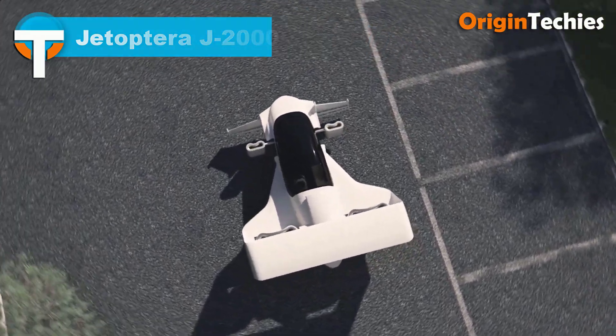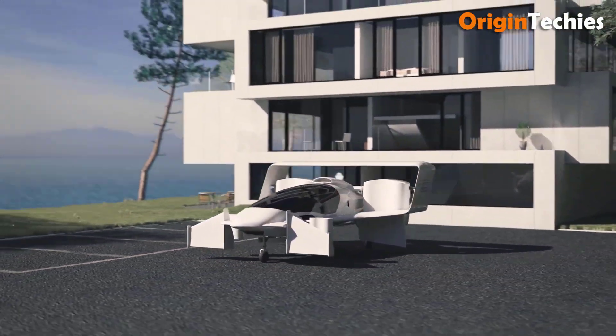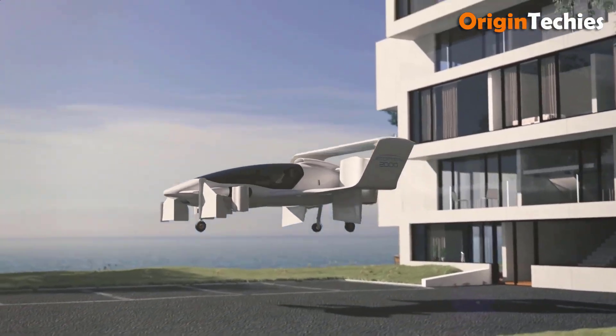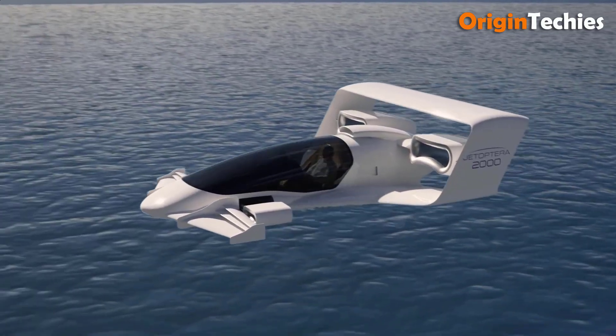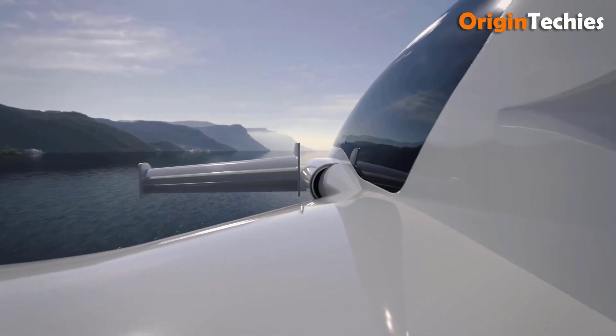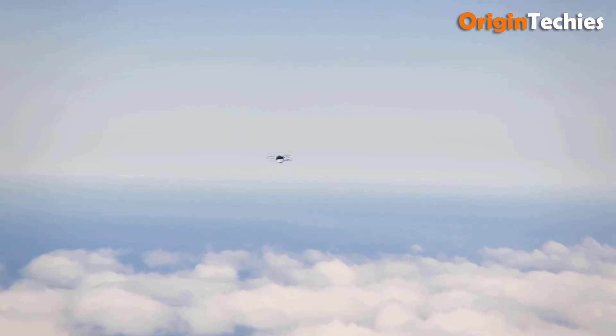The Jatoptera J2000 is an ambitious hybrid electric V12 passenger concept aircraft set to become fully electric. Designed for one pilot and one passenger, it features a maximum cruise speed of 200 miles per hour and a range of 200 miles, with a maximum altitude of 15,000 feet. Weighing 1,600 pounds empty and capable of carrying a payload of 400 pounds, it has a maximum takeoff weight of 2,000 pounds.